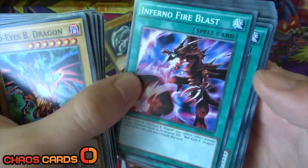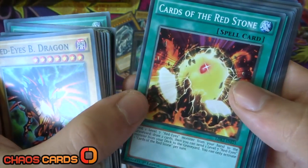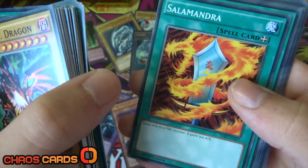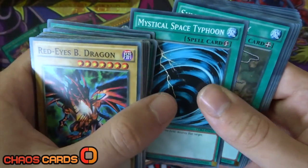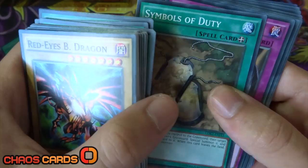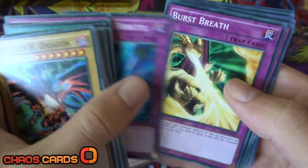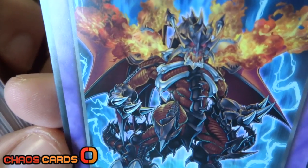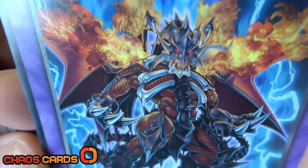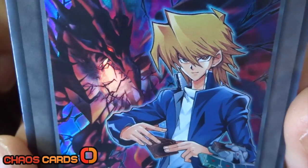Moving on to the spell cards: we've got Inferno Fire Blast, Red Eyes Fusion, Cards of the Red Stone, Polymerization, Salamandra, Scapegoat, Foolish Burial, Roulette Spider, Supervise, Mystical Space Typhoon, Symbols of Duty. For the trap cards: Red Eyes Spirit, Kunai with Chain, Call of the Haunted, Torrential Tribute, Burst Breath, and Curse of Anubis. For fusion cards we've got Archfiend Black Skull Dragon - this thing looks absolutely awesome, it reminds me of Deathwing for anyone that plays World of Warcraft, which is really cool - and Alligator Sword Dragon. And obviously we've got Joey's token as well, which looks absolutely crazy - look at that Red Eyes artwork behind him.